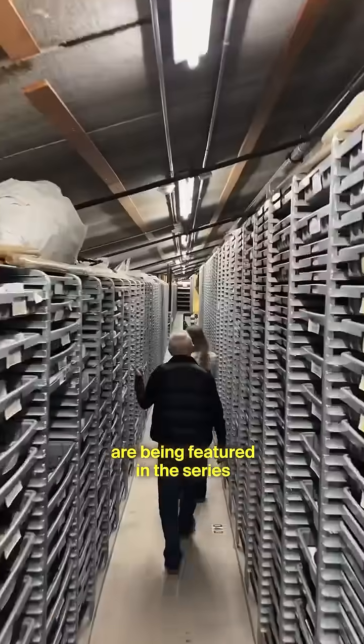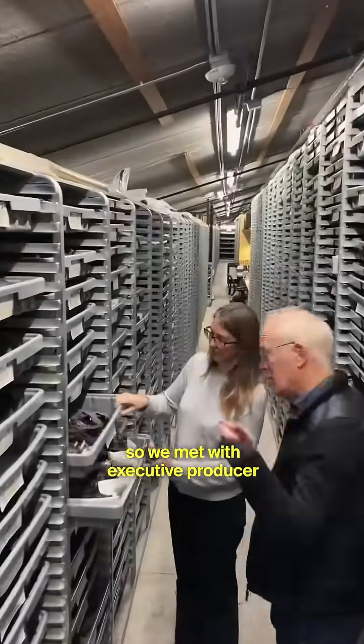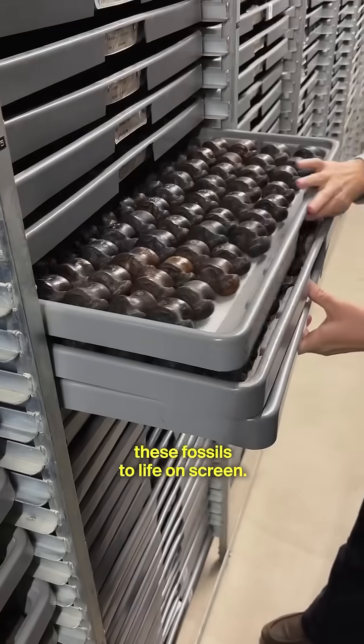The La Brea tar pits are being featured in the series Prehistoric Planet, so we met with executive producer and wildlife filmmaker Mike Gunton to find out how they bring these fossils to life on screen.